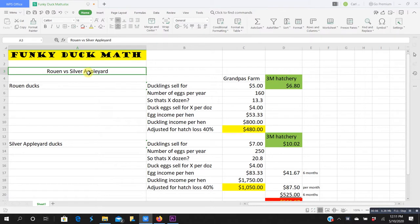Alright kids, let's do a little funky duck math — Rouen versus Silver Appleyard, ready to rumble! My Rouen ducks: I can sell baby ducklings for five dollars a piece. A Rouen hen will typically lay 160 eggs in a given year — that's 13.3 dozen eggs. I can sell duck eggs at four dollars a dozen, so my income from one Rouen hen is $53.33 in eggs.